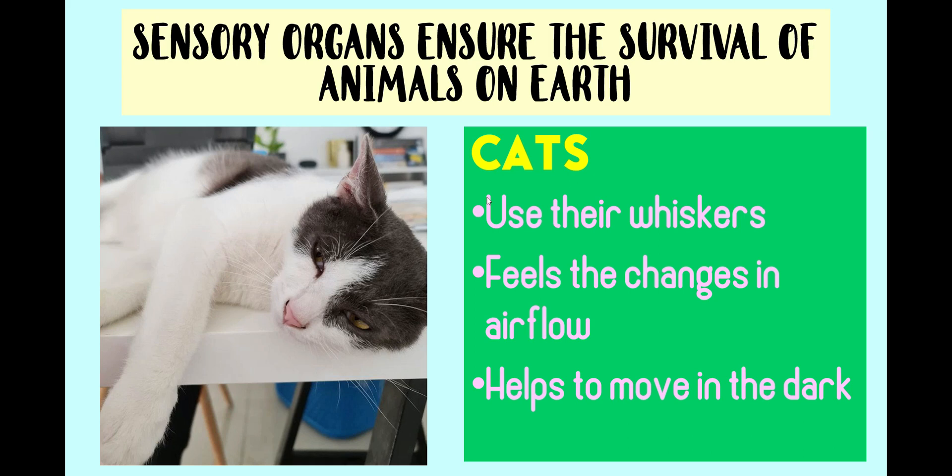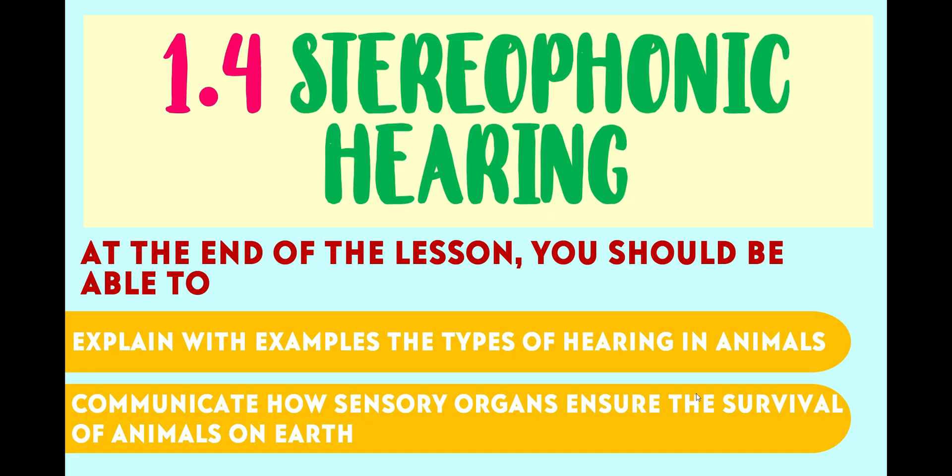Cats use their whiskers to feel the changes in airflow around them. This ability helps the cat to move in the dark without knocking into an object, and also to detect its prey. That's all for today.